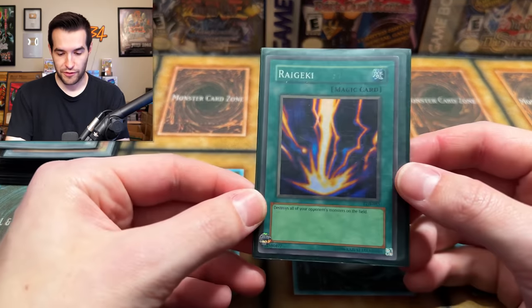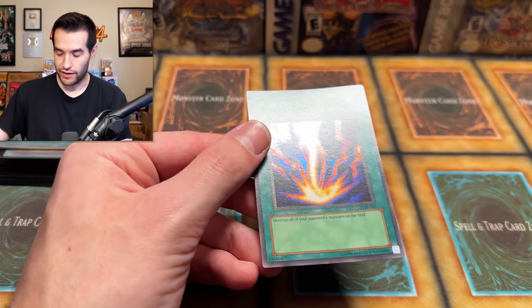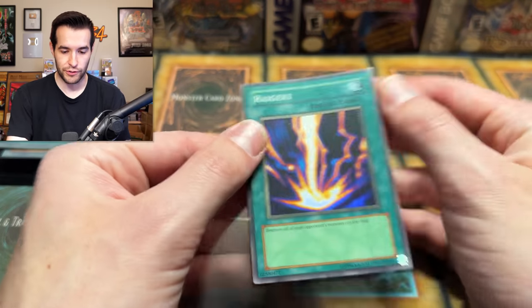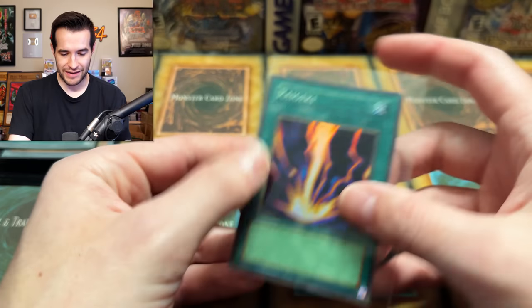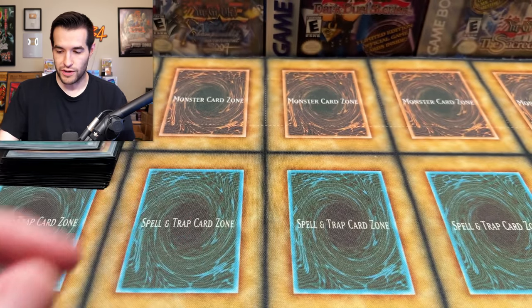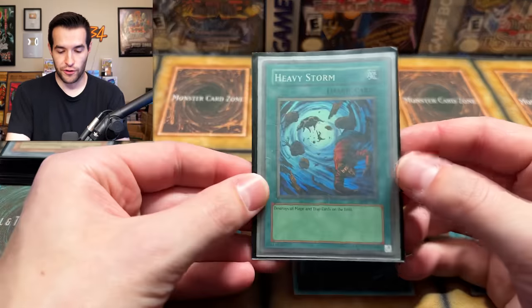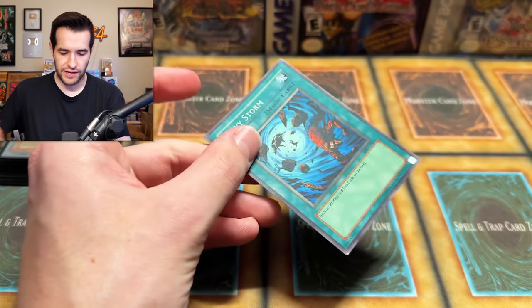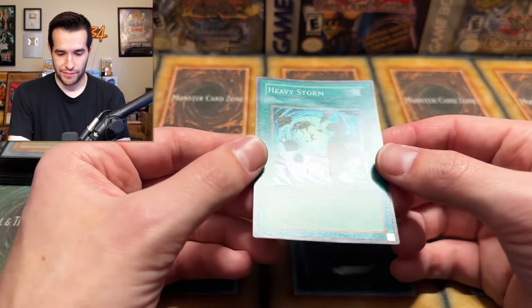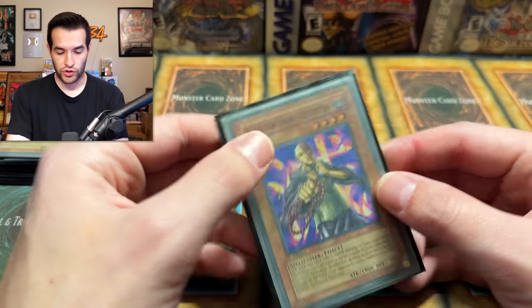This next one is an absolute favorite of mine — Raigeki from back in the day. I used to think this is literally the card. You have this card, you cannot possibly lose. I had two of them, which was illegal at the time. Destroy all your opponent's monsters — how can you possibly top that? I unfortunately didn't have a Harpie's Feather Duster back then. We have a Heavy Storm. That thing is beat, but very good card as well.